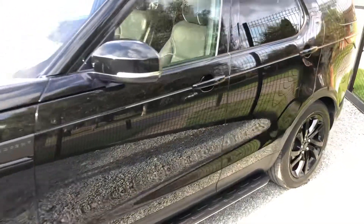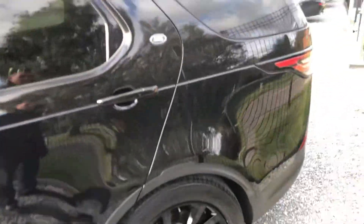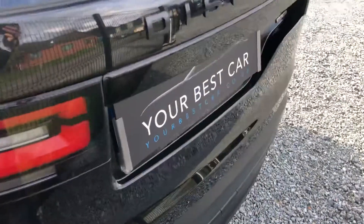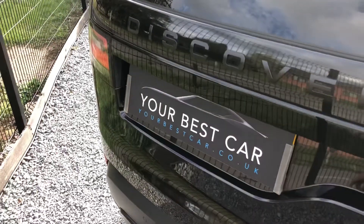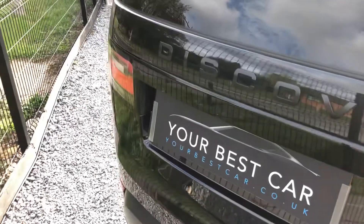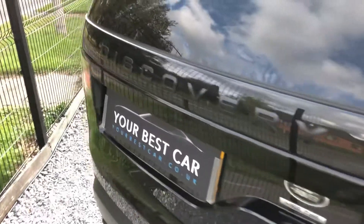A question we get asked a lot at YBC is: can we provide finance? Yes, we can. We are a platinum approved finance provider, so we can provide you with a bespoke hire purchase or PCP deal on this car. The deal you see on AutoTrader is the deal you get, and on our website you have even more options. Everything will be agreed and arranged ready for you to turn up and drive away — it takes literally minutes. You can do it over the phone or on our finance page on our website.